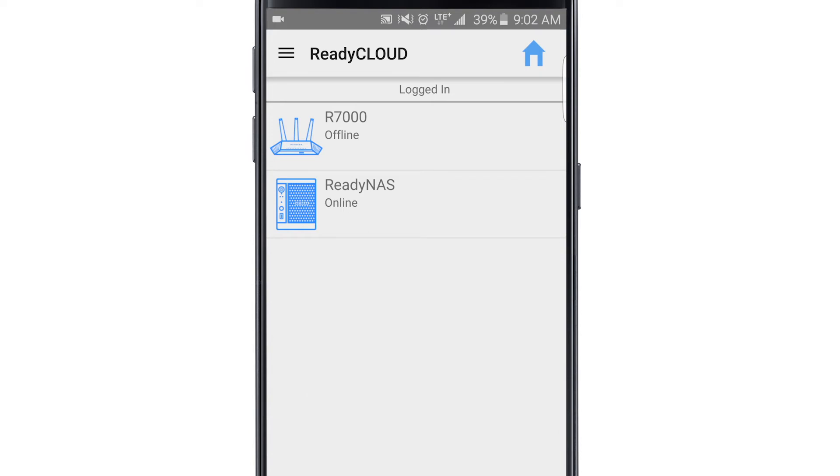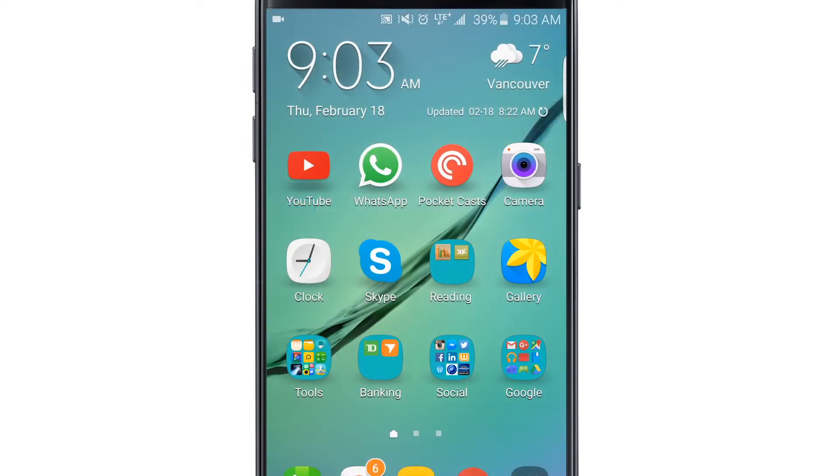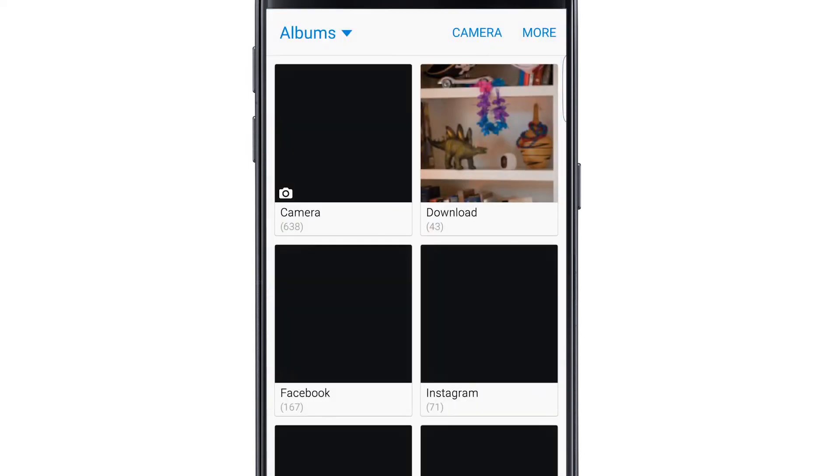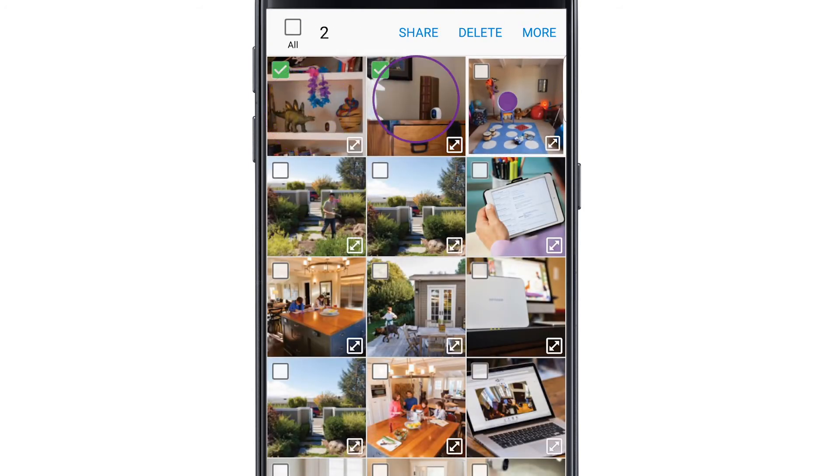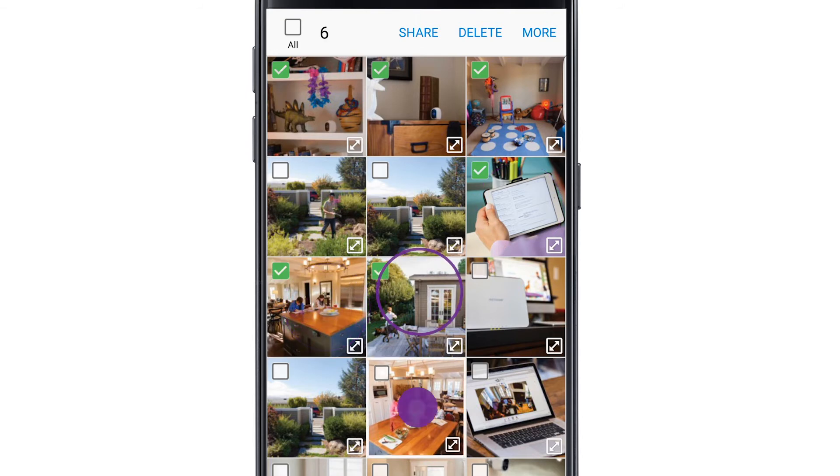For this example, we'll show you how to send a photo. First, click the gallery and choose which photo or groups of photos you would like to send. When you're finished, click the share icon.